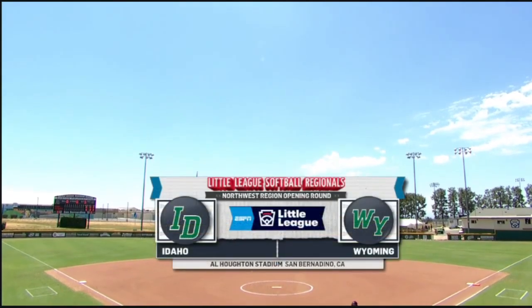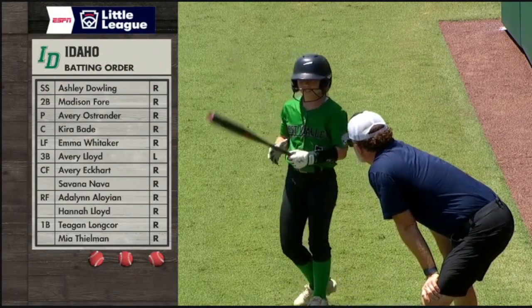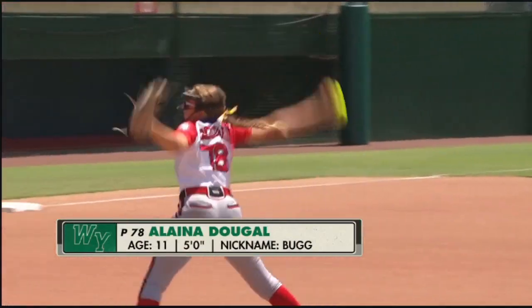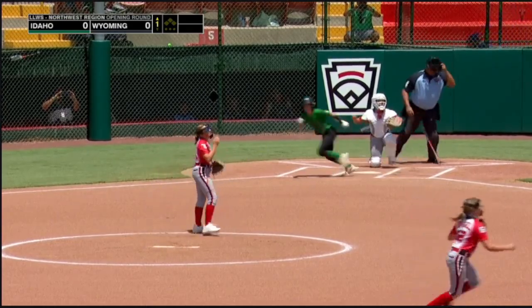San Bernardino, California at Alhouten Stadium, Northwest Regional. Batting order — this is a team fueled by winning their state tournament last year, but they couldn't go. The ace of the staff for Wyoming, just 11 years old and the daughter of the manager, will lead things off for the kids from Eagle, Idaho.